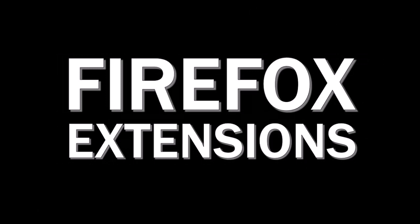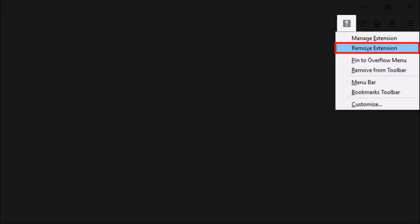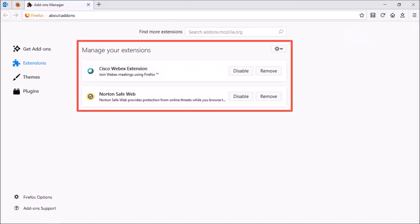In terms of Firefox extensions or add-ons, you can now right-click on the extension icon and in the contextual menu you will find an option to remove the add-on. Also, if you go to the Add-on section, you will notice that the add-ons are now displayed in the form of cards.